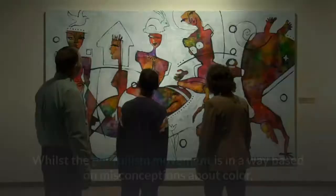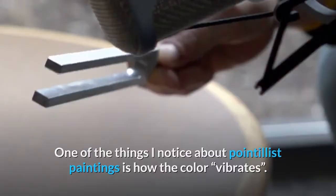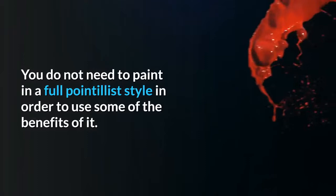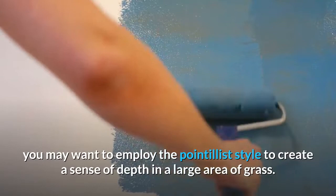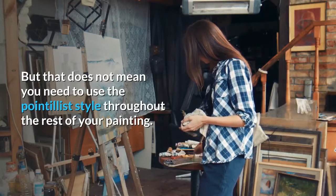What can you learn from pointillism? Whilst the pointillism movement is in a way based on misconceptions about color, there is much to learn from it that you can apply to your own paintings. One thing to notice about pointillist paintings is how the color vibrates — the distinct dots of color only partially blend in our eyes, resulting in a visual dance between all the competing colors. You do not need to paint in a full pointillist style to use some of its benefits. For example, you may want to employ the pointillist style selectively, such as to create a sense of depth in a large area of grass in a landscape.